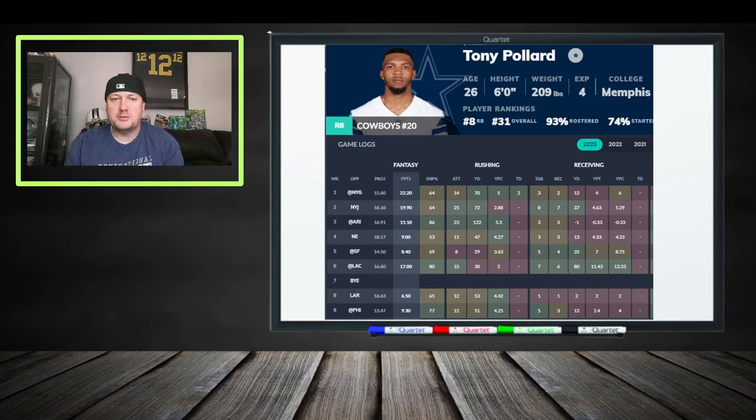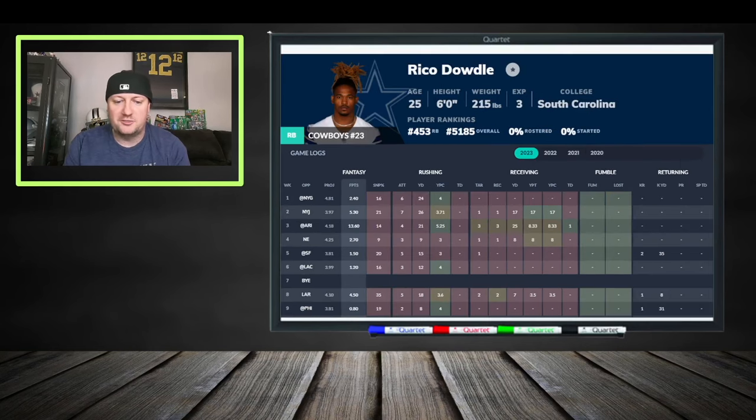If Pollard got injured and was out for a few games, Dowdle would probably be worth it in fantasy due to how productive and volatile this offense can be. He has not been productive all year — he had one good game against the Arizona Cardinals, putting up 13.6 fantasy points on 21 rushing yards, plus a receiving touchdown. After that, nothing, because he's the backup and Pollard gets most of the touches.